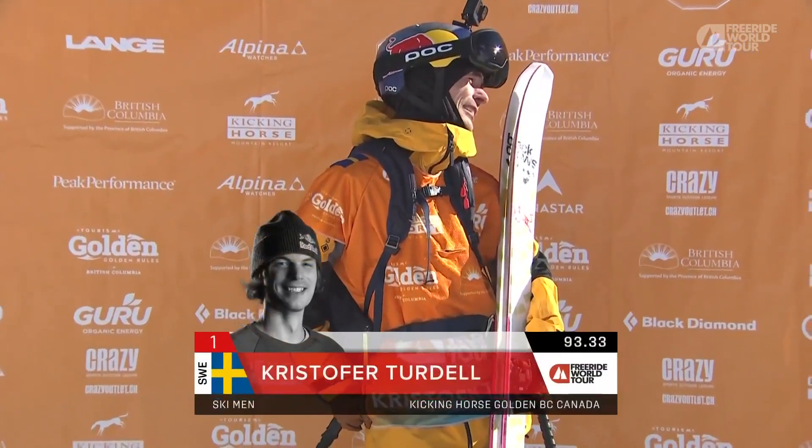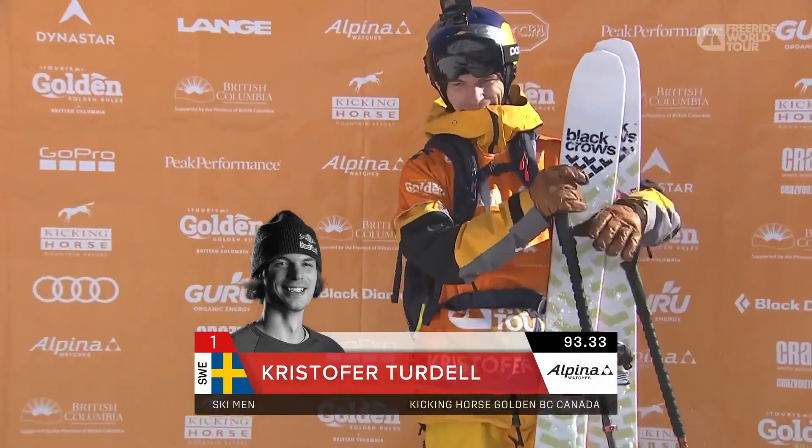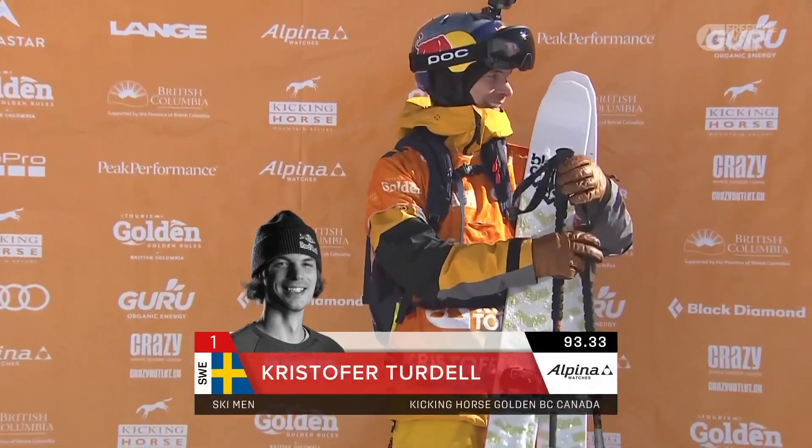Now, is it going to be a nervous moment? Apoll is out of the hot seat, and Turdell is in. 93.33.